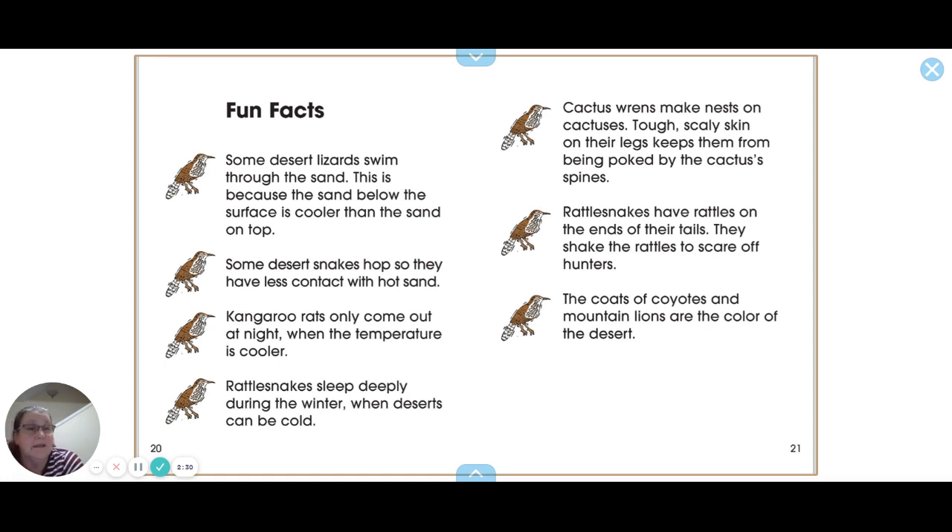Rattlesnakes have rattles on the ends of their tails — they shake the rattles to scare off hunters. The coats of coyotes and mountain lions are the color of the desert.